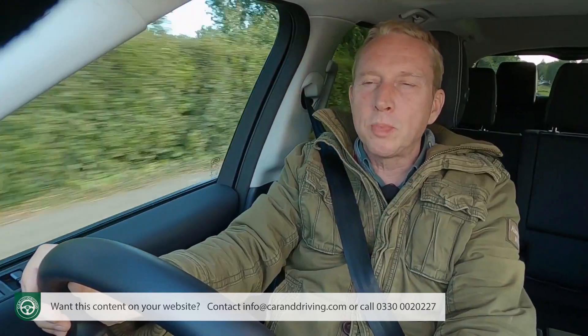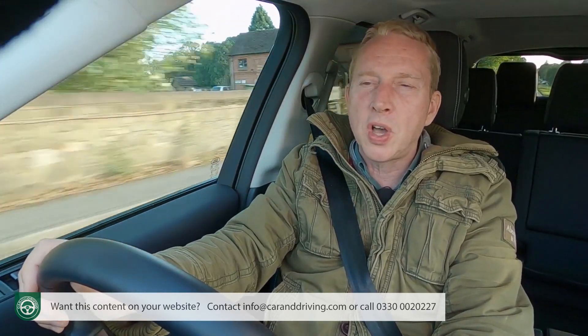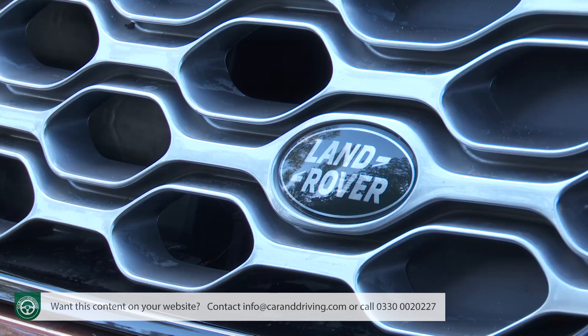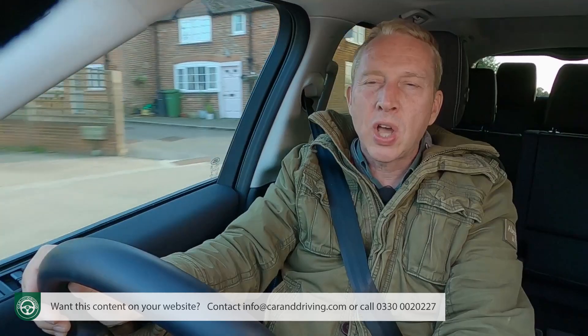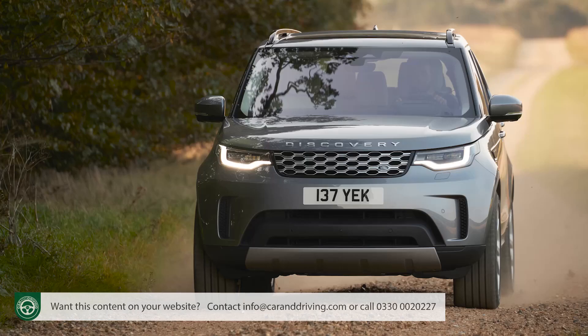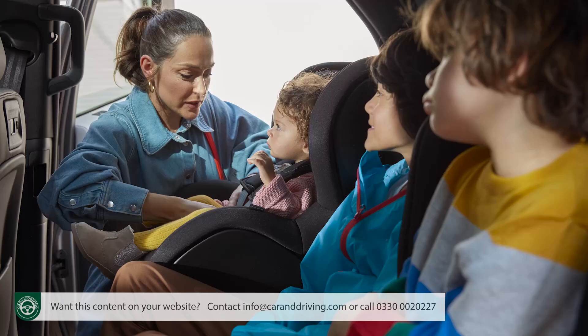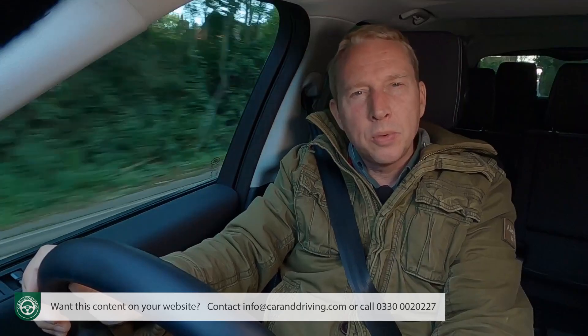In summary then, despite all the fanfare surrounding the new era Defender, there's still very much a place for this car in the Land Rover lineup. A Defender makes a style and capability statement. A big Range Rover offers a fashion statement. With the Discovery though, you're making a practicality statement. Families will continue to like it for that. We do too.